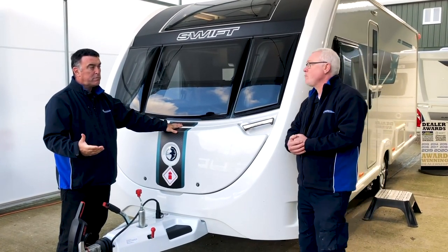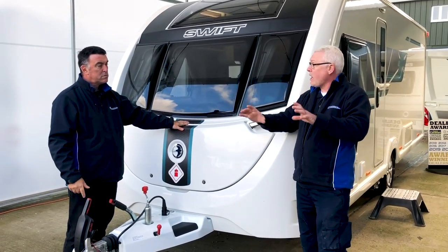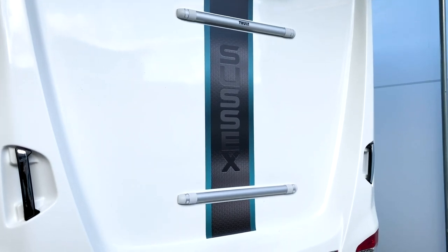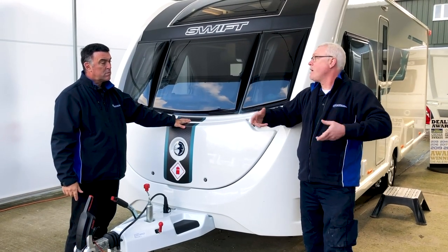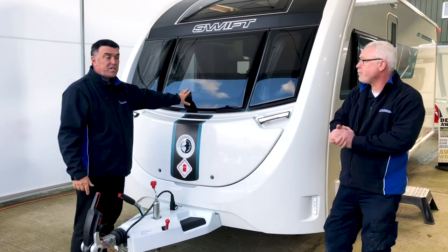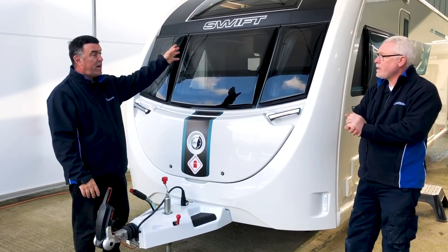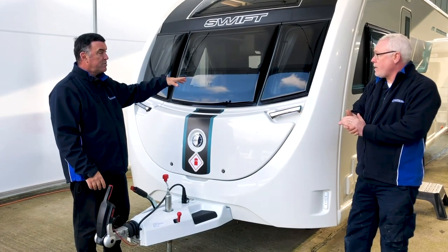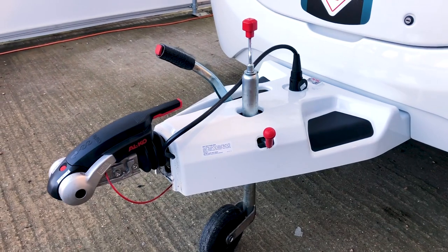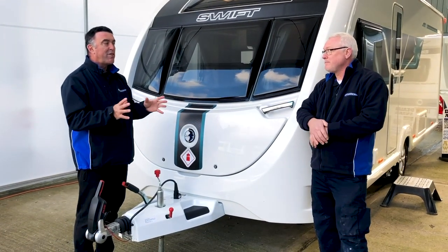You can have a bike rack fitted on the back — it comes with the upper and lower brackets already fitted, so it just needs to be assembled and bolted on. We've also got double glazing, a stabiliser, a TV aerial on the roof, and a spare wheel and tyre. The ATC — automatic trailer control — is something that is actually only standard on the Sussex Special Edition. You don't get that on a normal caravan.